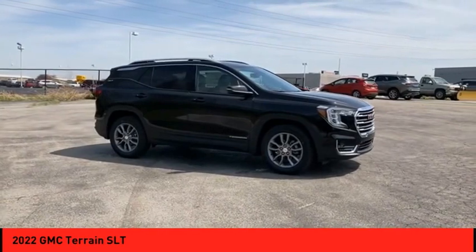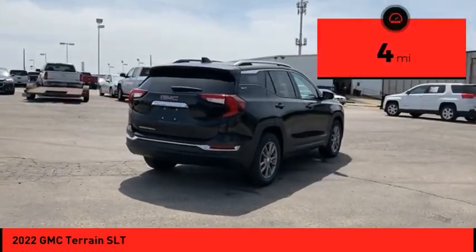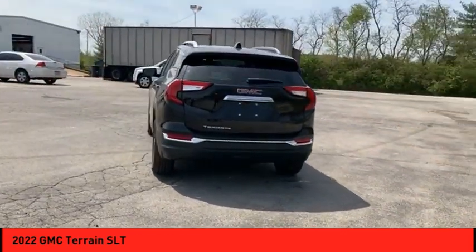An EPA-estimated 32-highway MPG is not bad either. This vehicle has less than 100 miles. If you like it online, you'll love it in your driveway. Take it for a spin today.